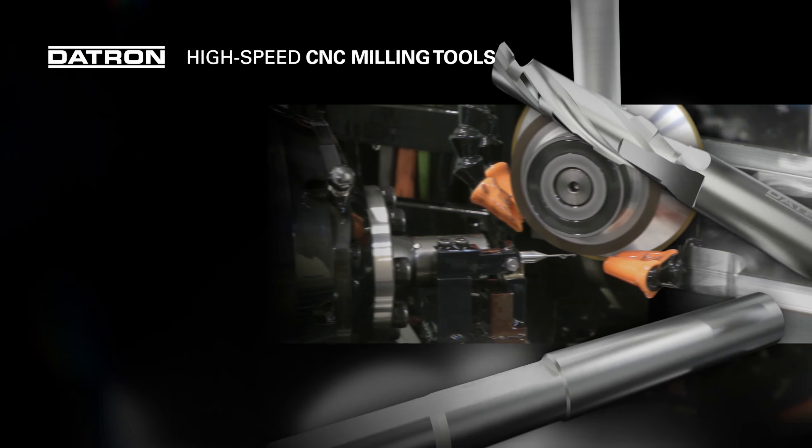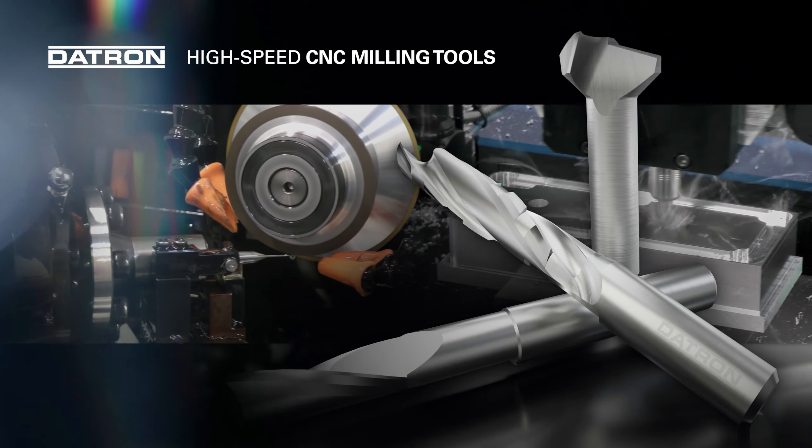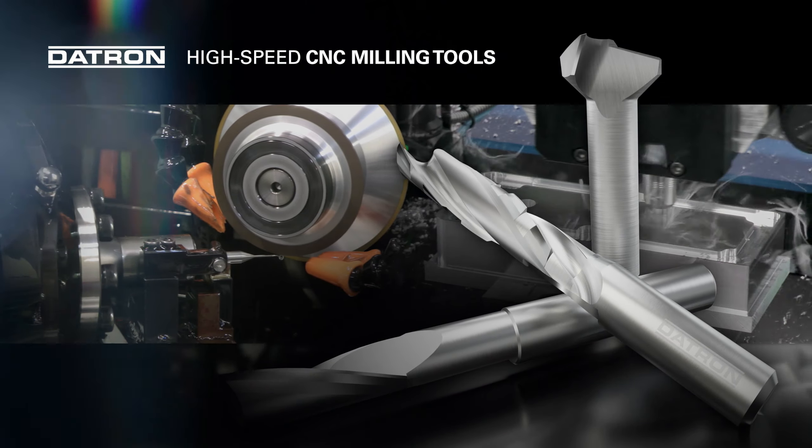Détron high-speed milling tools are a synonym for variety, precision and performance since 1990.